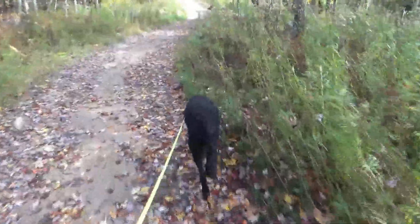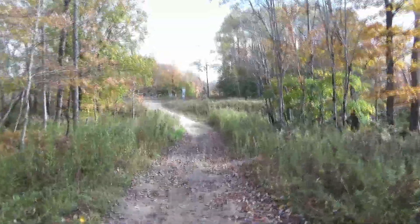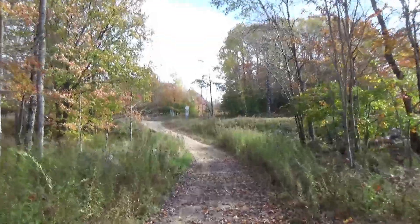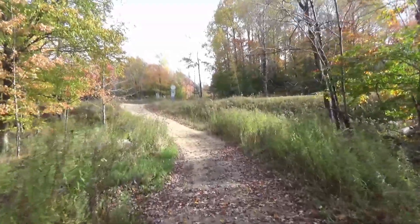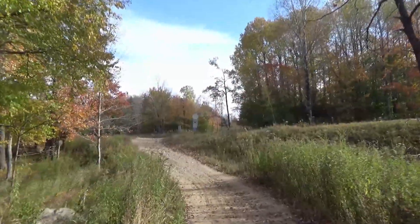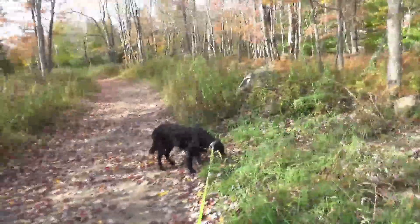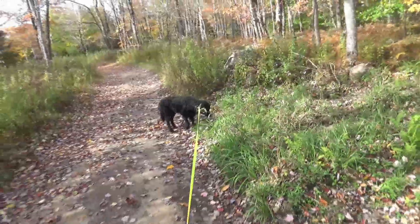VTOL and I are back in Forestport, New York at Pit 4. As mentioned last week, this is a new location for me and I really like it here. There's a nice long straightaway that I can catch the train coming up on. And VTOL approves as well — and he's not eating grass.